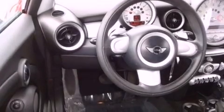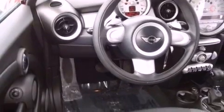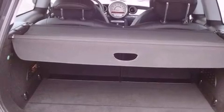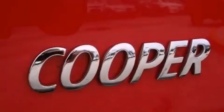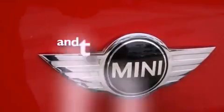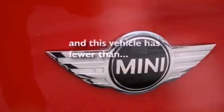Features include satellite radio, alloy wheels, a rear window defroster, performance tires, an engine immobilizer theft deterrent system, rear fog lamps, a stability control system, an anti-lock braking system, air conditioning, and this vehicle has fewer than 35,000 miles on the odometer.